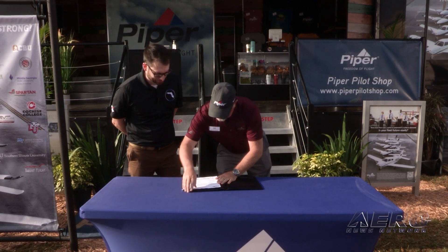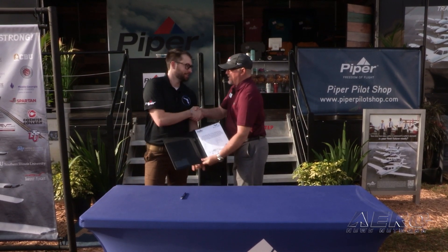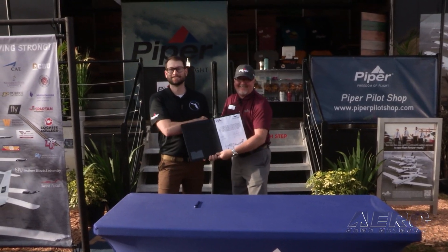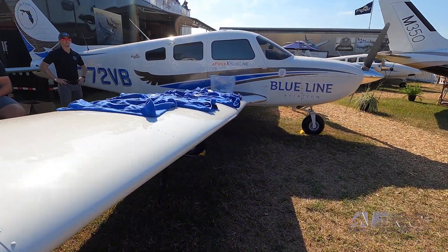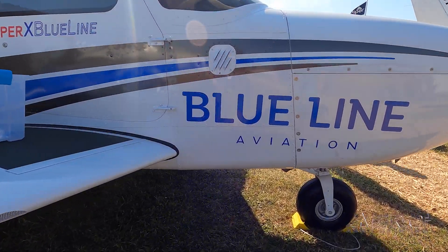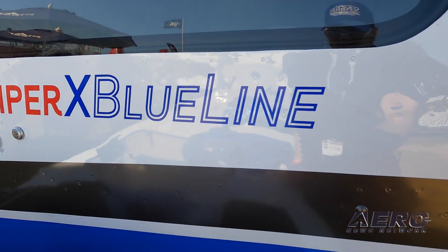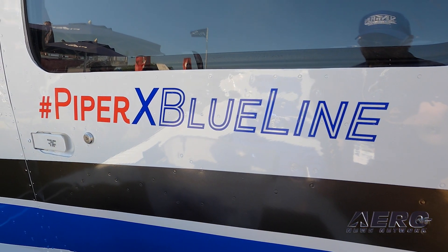Tell me first about the 115 aircraft sale with options. How did that come about? We've been working with Blue Line for quite a while, and Blue Line wanted to have another partner. They were opening up another school here in Florida, and it was a great opportunity to supply their single and twin-engine flight training needs with Piper products.